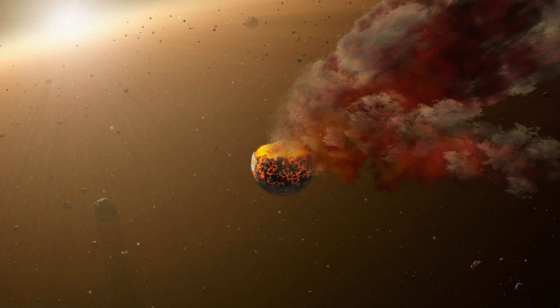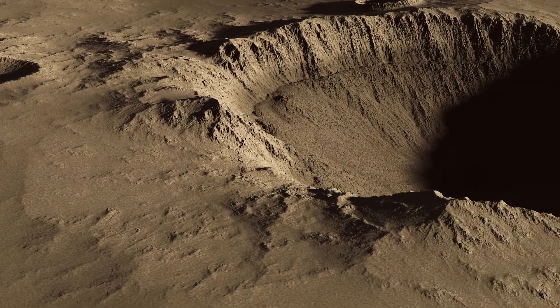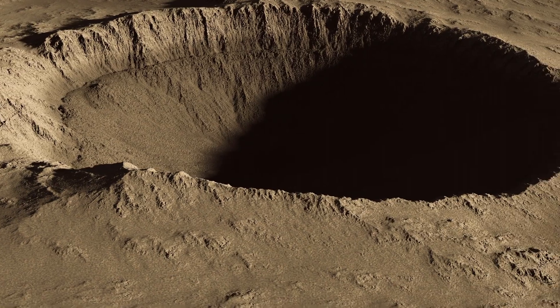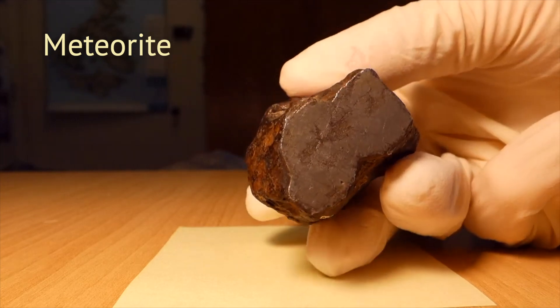Many times during the past, asteroids have collided and broken into pieces. We know this because they are covered in bowl-shaped impact craters. Quite a few pieces have landed on Earth as meteorites. By looking at these interplanetary travelers, we have learned what asteroids are made of.